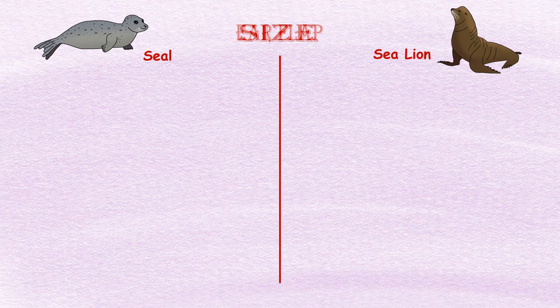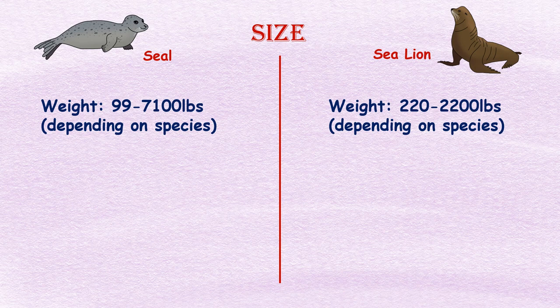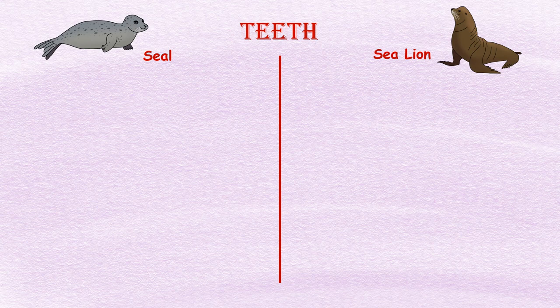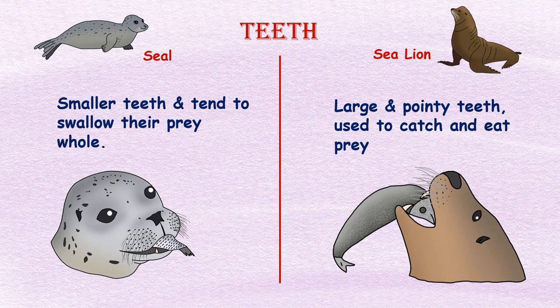Size: Sea lions weigh in at 220 to 2,200 pounds, whereas seals weigh in from 99 to 7,100 pounds depending on the species. Color: Sea lions are dark brown to black in color, whereas seals are more varied depending on the species, from white to gray, brown, or black.